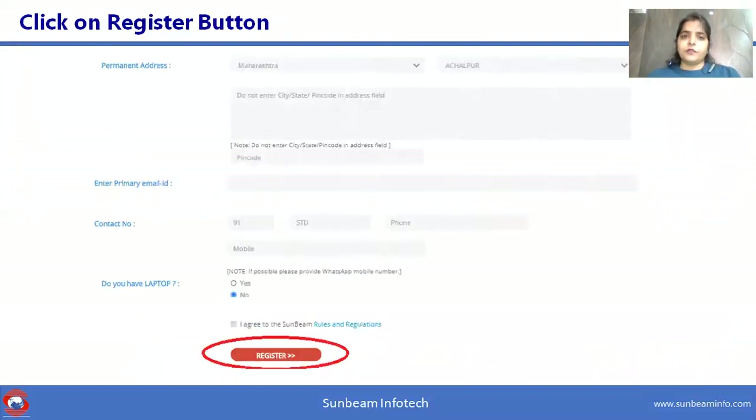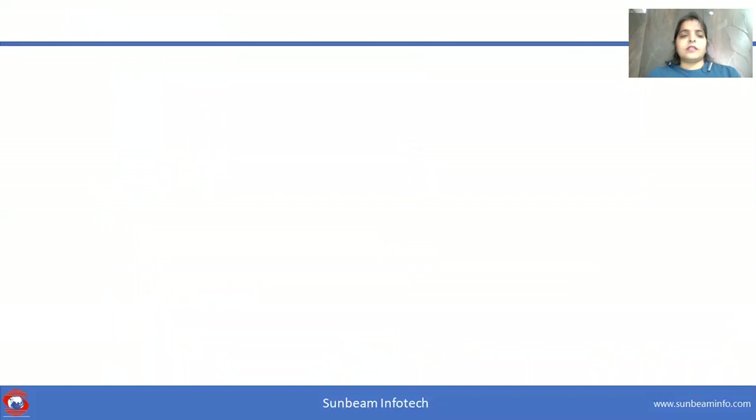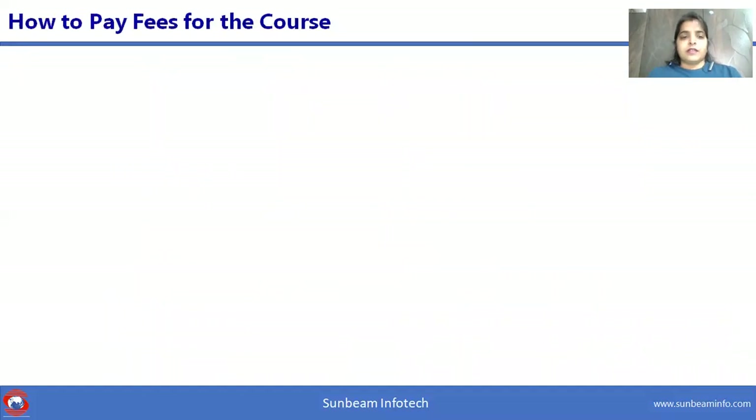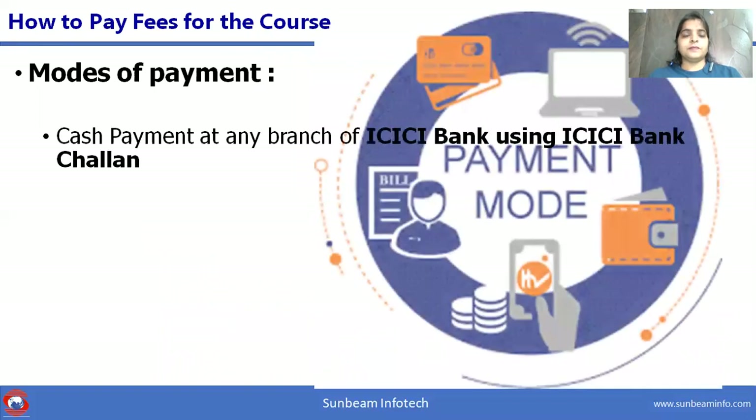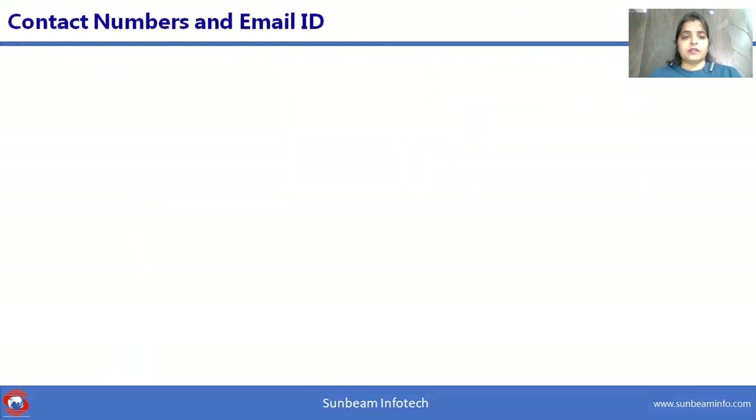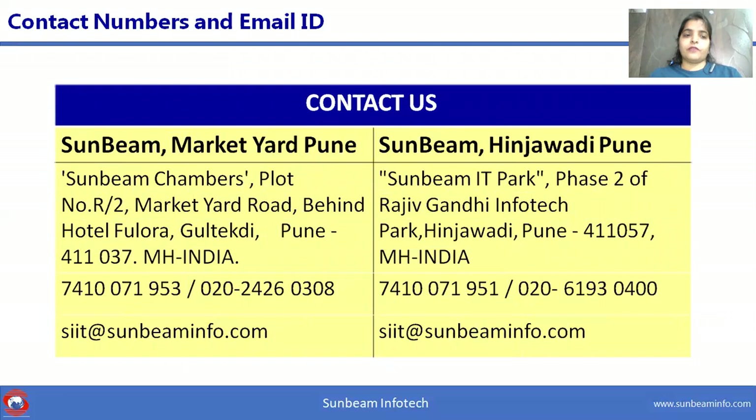After filling the registration form, click on register. Once registration is successful, you will receive an auto-generated email from Sunbeam. Candidates are expected to pay the course fees within two days after registration using any of the payment modes mentioned. Should you have any queries, contact us at Market Yard or Hingne Khurd office through email or phone number.